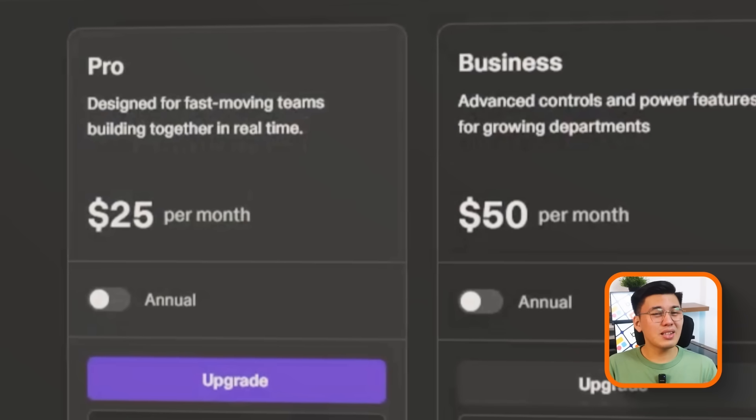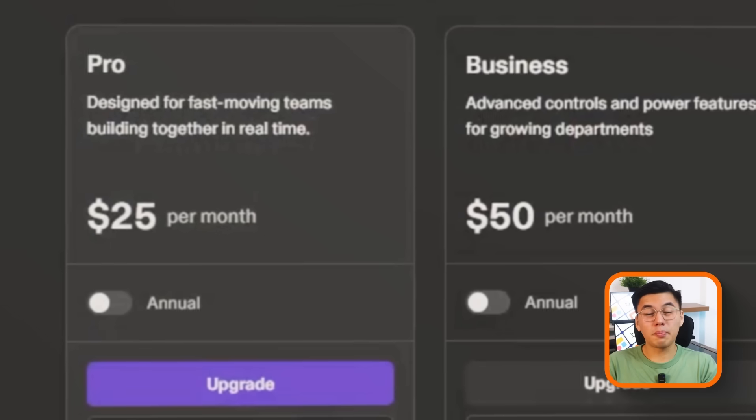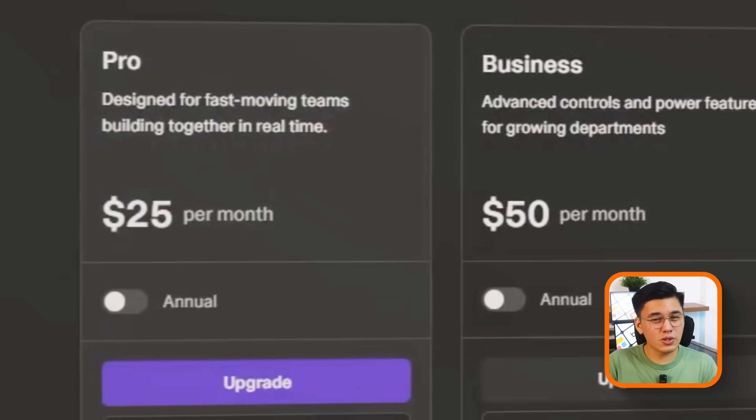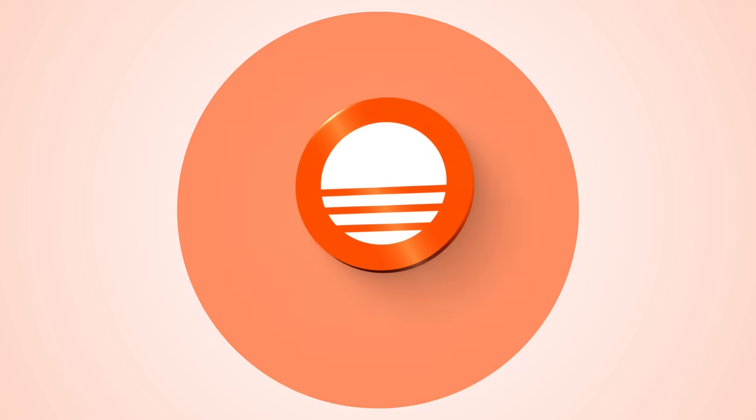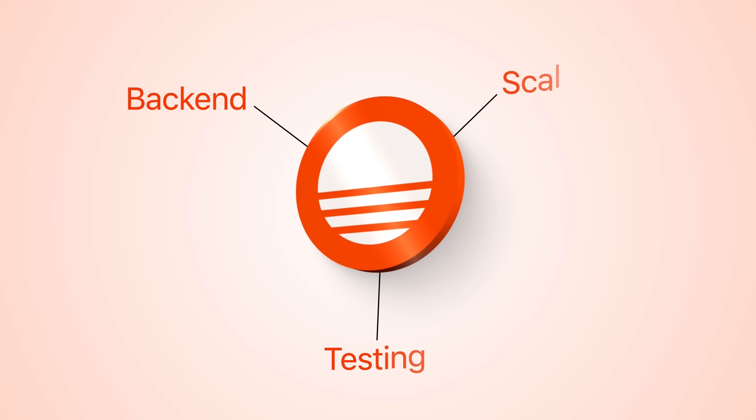On top of that, because Lovable doesn't handle the backend, you often end up paying for extra services like Supabase just to fill in the gaps. So while Lovable feels cheap at the start, the real cost shows up once you try to do anything beyond the demo. Compared to Base44, the value actually increases the more serious your project becomes, because it's built to handle backend, testing, and scaling out of the box. If you're planning to launch something real, Base44 gives you far more long-term sustainability for your money.